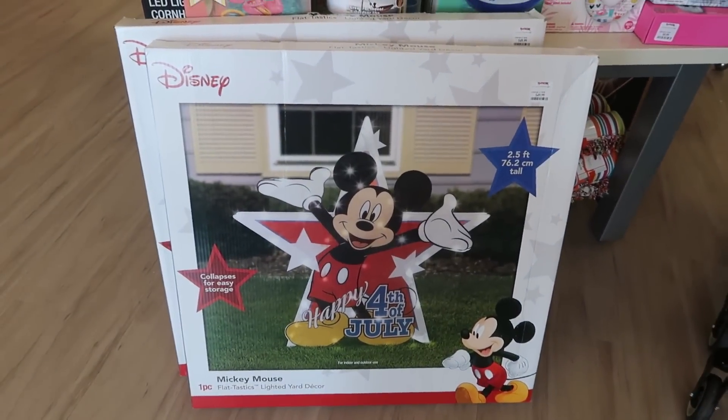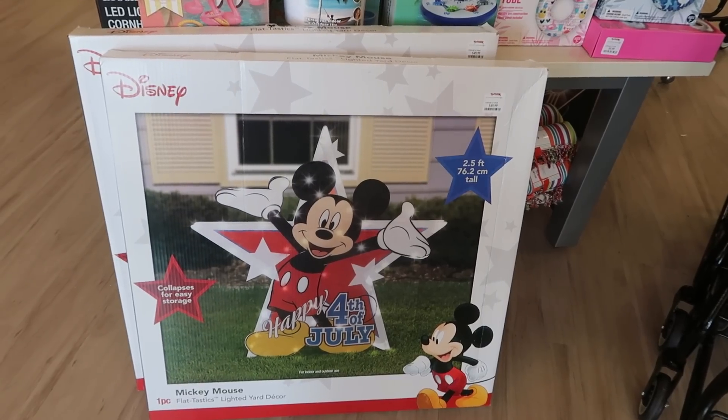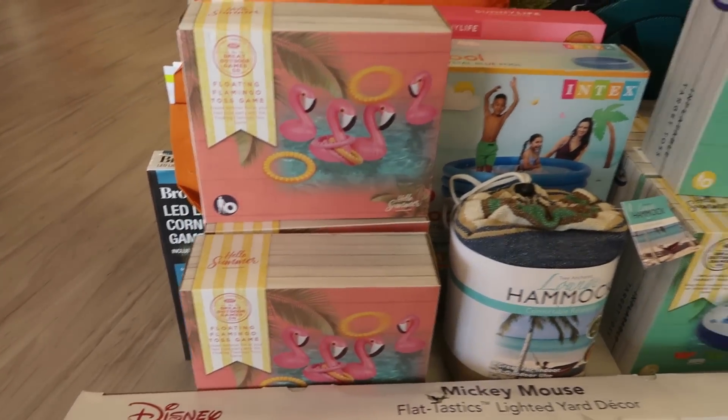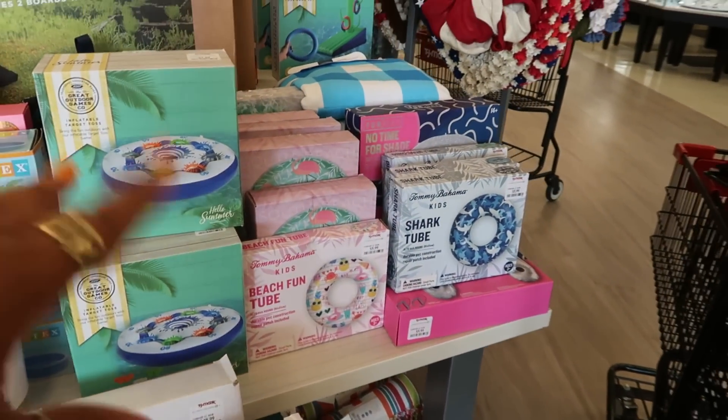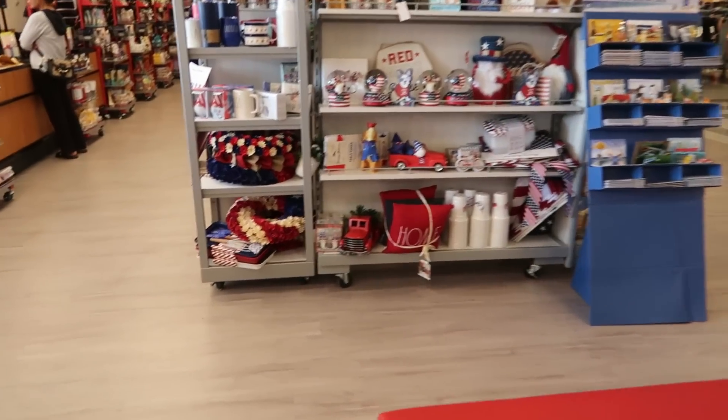Can't wait to get over there. You got this flat, flat-tastic lighted yard decor for $50. That's cute. Floating flamingo toss game. So all the little pool stuff up here, a lot of floaties. They got some of their red, white, and blue stuff over here.